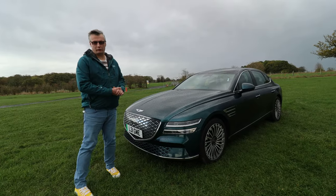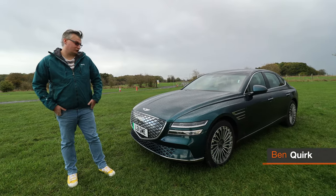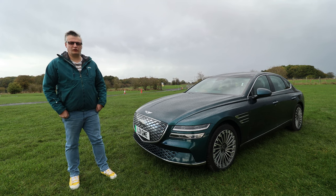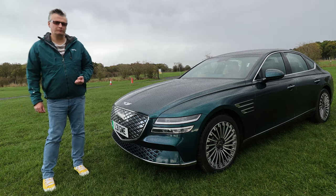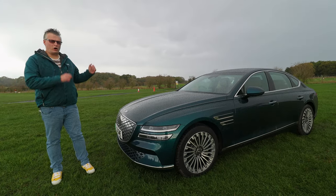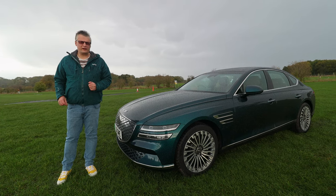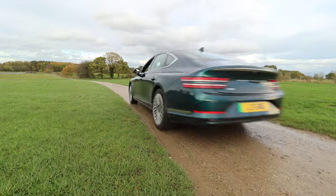If you're after a premium saloon, well you can't go far wrong with this — the new G80 Electric. It's got a 323-mile range, 800-volt architecture, and refinements that take me back to the old school. And a price tag that might surprise. But even when you do option it up left, right and centre, I think the top mark is around 80 grand. Compare that to say a German luxury saloon.